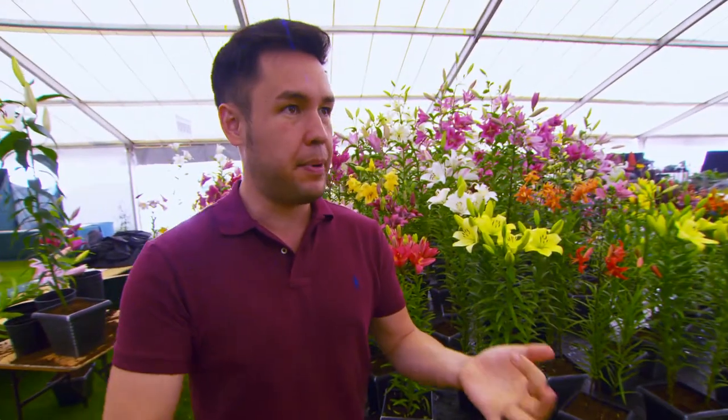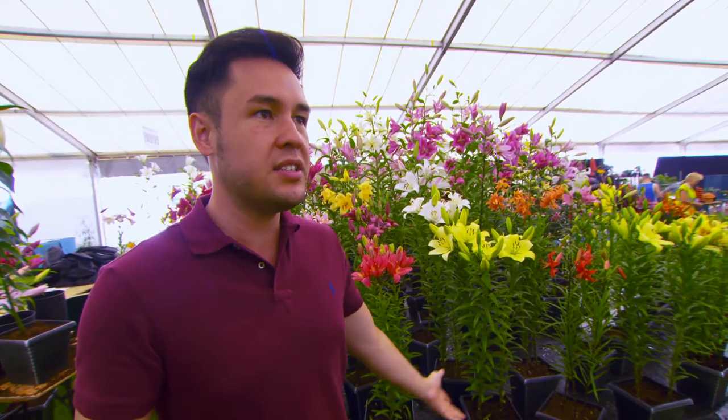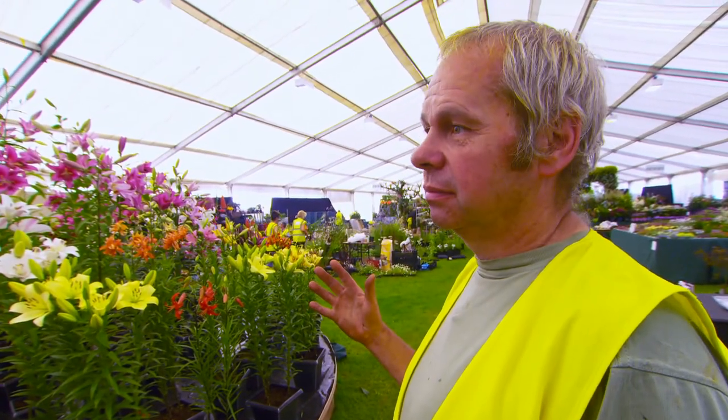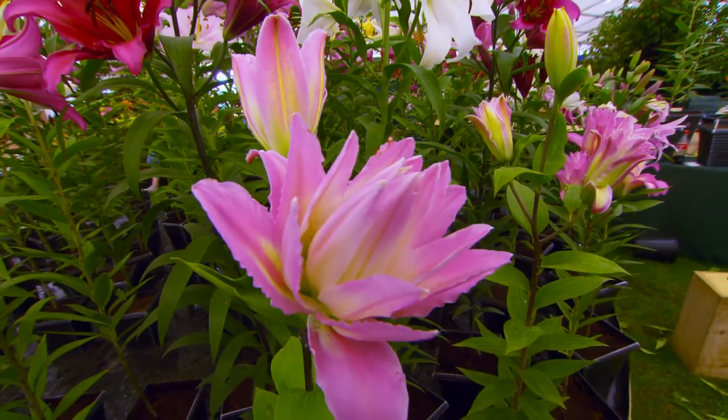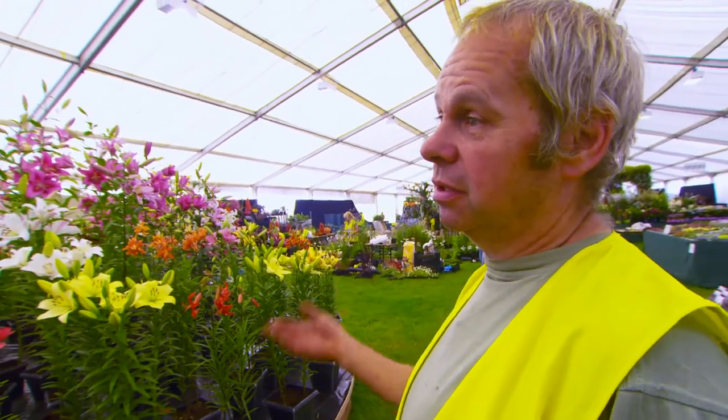Explain to me why more people aren't growing lilies, because to me it fulfills all the criteria: low maintenance, high impact, hardy, survives well in the UK — what's not to like? Cheap, fast growing? Many people don't grow them because they don't know how. Simple as that. They think they're hardy but many people think you've got to put them inside in winter. Totally wrong — leave them outside.